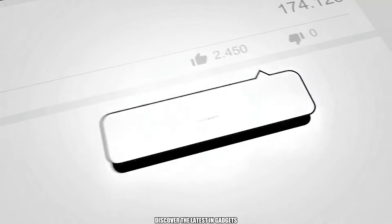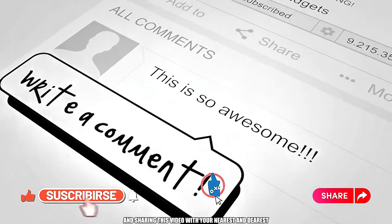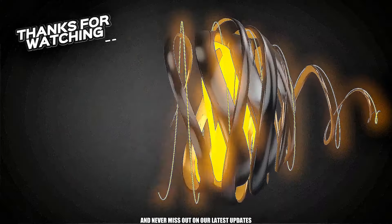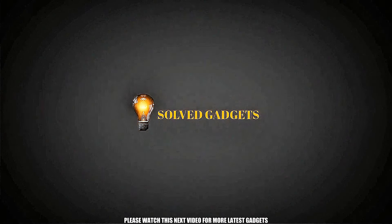Discover the latest in gadgets by hitting that subscribe button, giving us a thumbs up, and sharing this video with your nearest and dearest. Hit the bell icon to stay in the loop and never miss out on our latest updates. Please watch this next video for more latest gadgets.